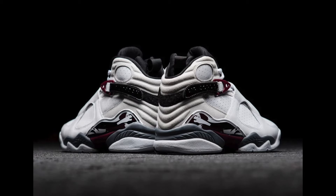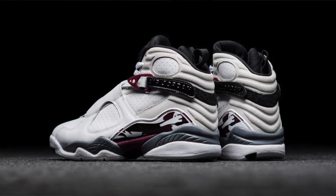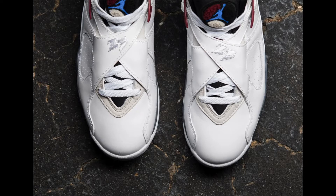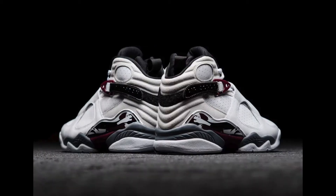Moving on to the second release — the Air Jordan 8 Burgundy. This is a women's release, but guys who wear a size 10.5 should still be in luck since the women's size goes up to a 12. The colorway reminds me of the Bugs Bunny 8s — pretty much the same shoe but with burgundy instead of red. This one releases on December 4th, retailing for $190, with sizes starting from 3.5 up to 12 in women's.